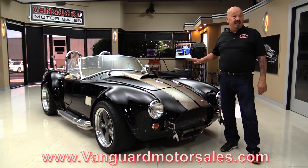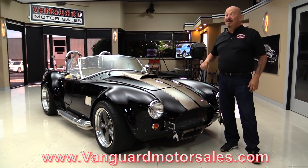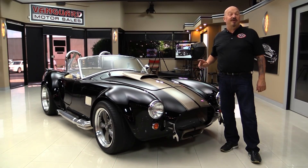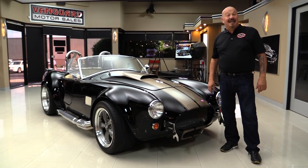We'll put it on the lift and show you how clean the bottom side is. We're going to pop the hood, show you that 351, we're going to fire it up, go out and drive it, and look it all over. We're going to show you everything you need to see so you can make a great decision on your Cobra investment. So come on up and we're going to fire this thing up for you right now.